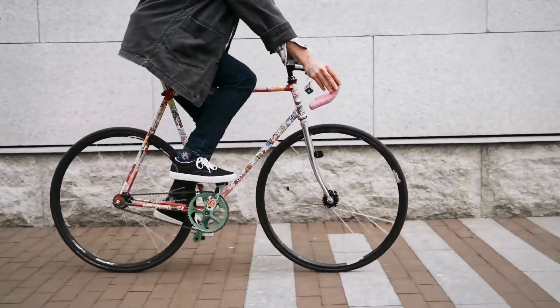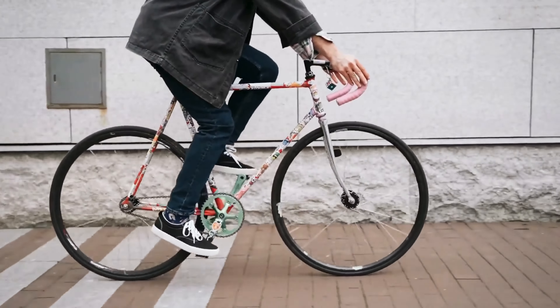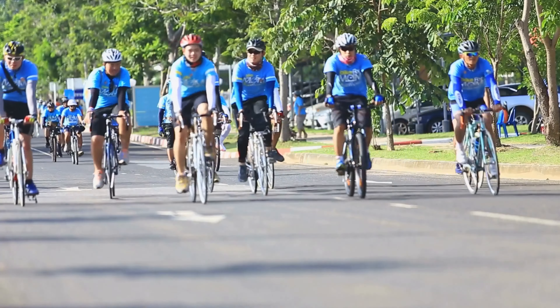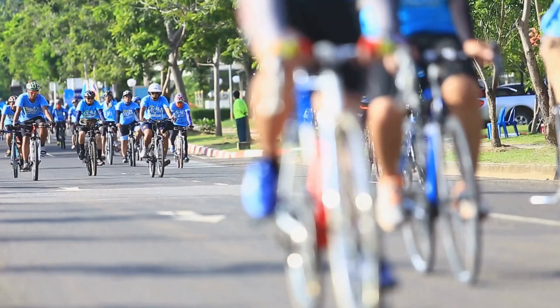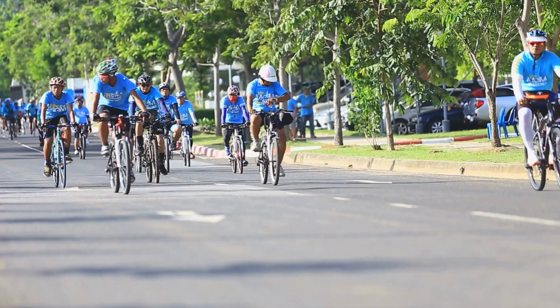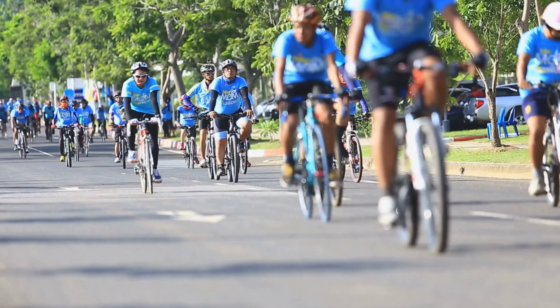By implementing proper techniques, equipment adjustments, and lifestyle modifications, you can reduce the risk of neck pain and ensure a more enjoyable and pain-free cycling experience. Let's delve into some strategies for preventing and managing neck pain from cycling.